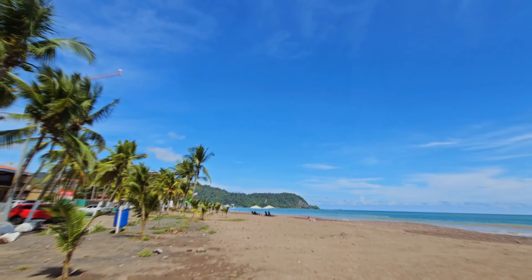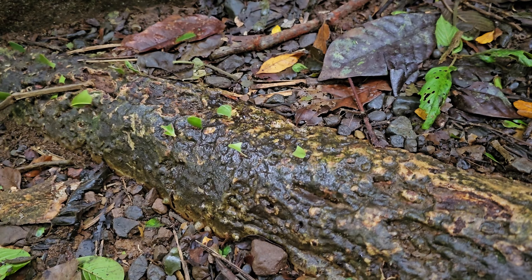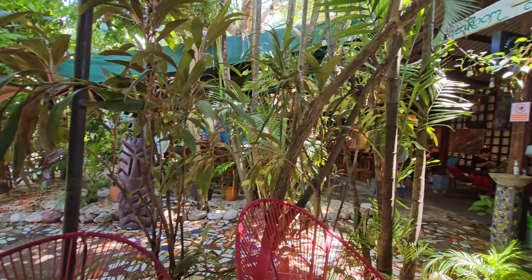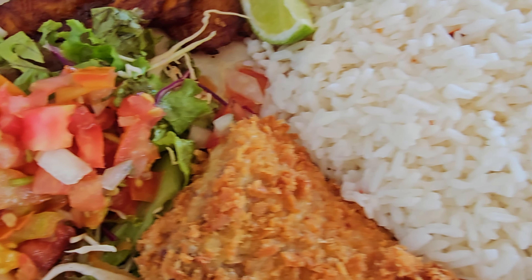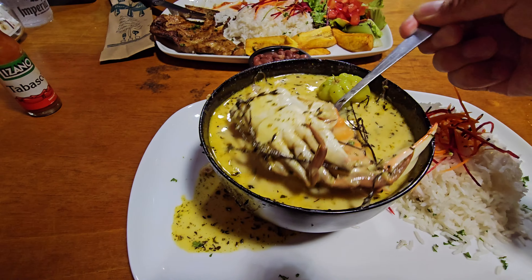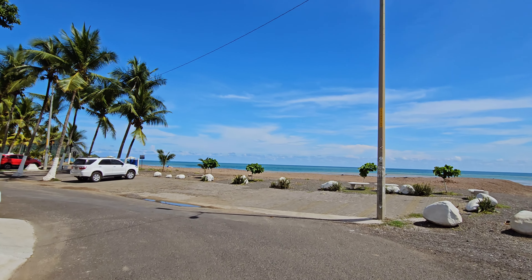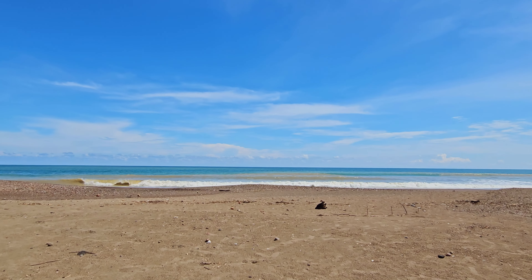Right, here we are. We just got to Jaco in beautiful Costa Rica. Hello, footy friends. How would you spend a day on the Pacific Coast of Costa Rica?